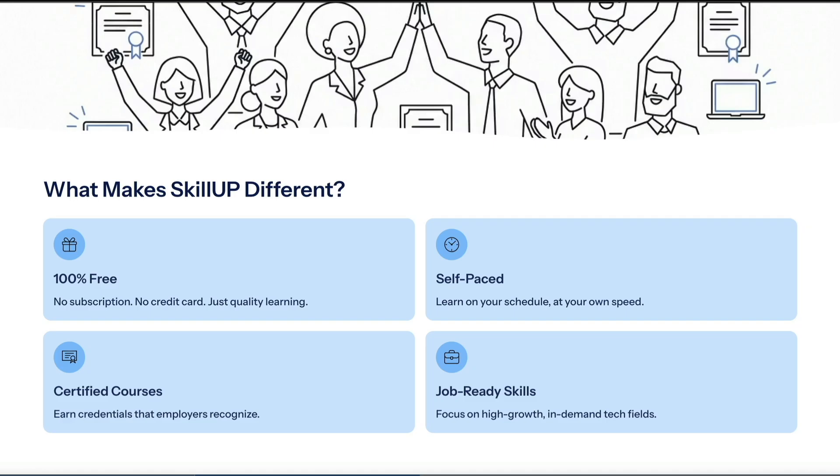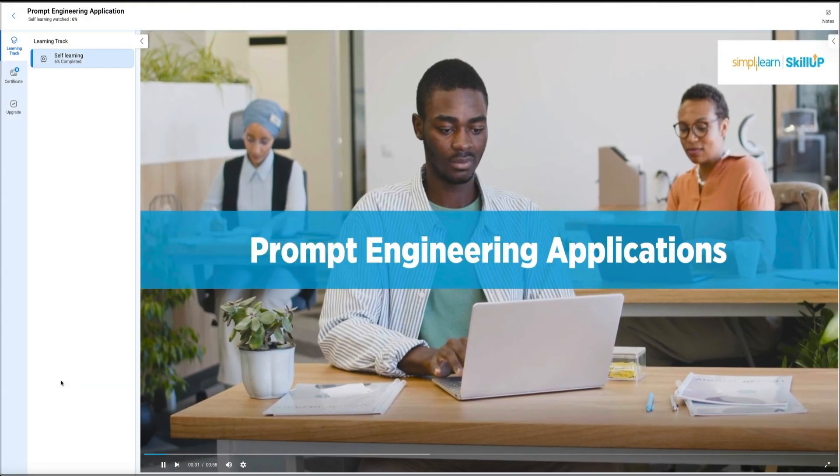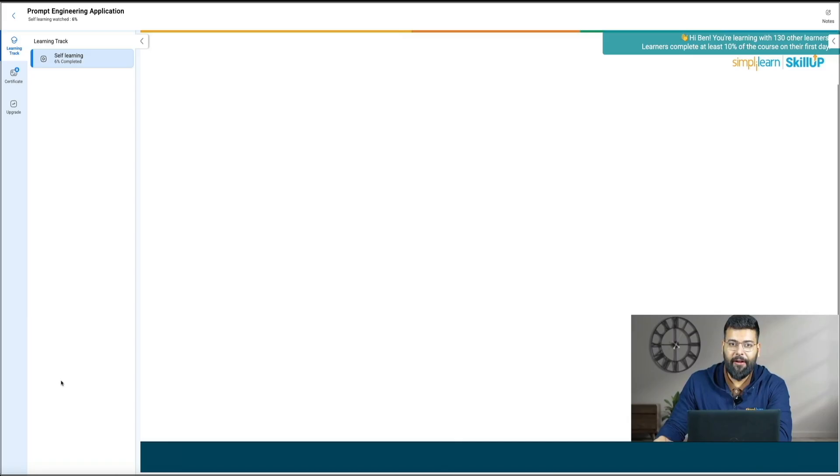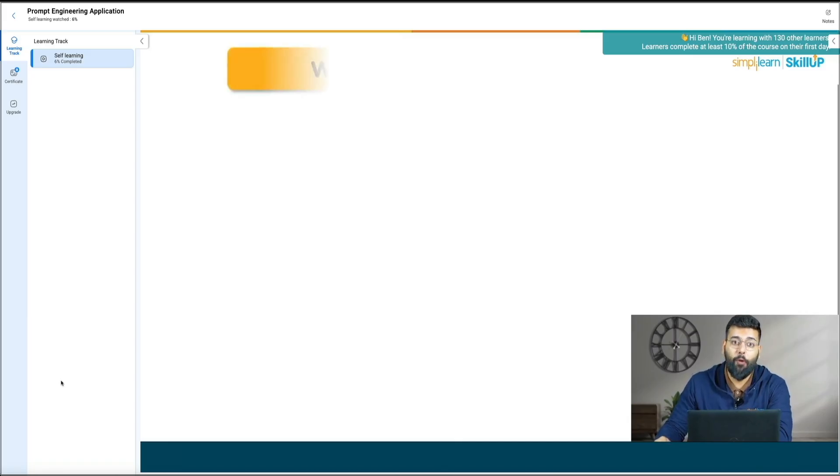What's cool is that Skill Up includes the same high quality teaching style that Simply Learn is known for, but in a format that's flexible, free, and super easy to jump into.